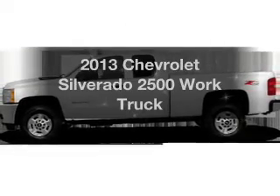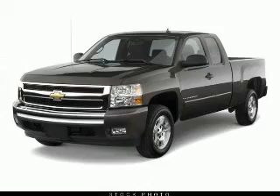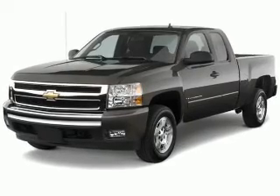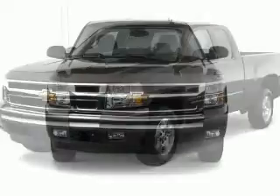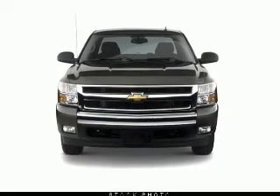Check out this 2013 Chevrolet Silverado 2500 — this is the set of wheels you've been looking for. The powertrain includes four-wheel drive with a powerful eight-cylinder engine driven by a six-speed automatic transmission.